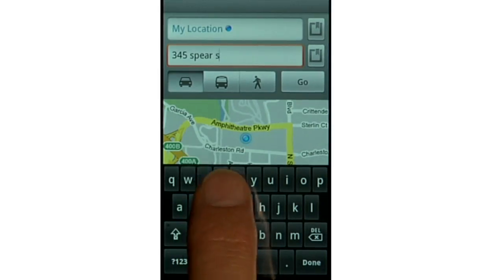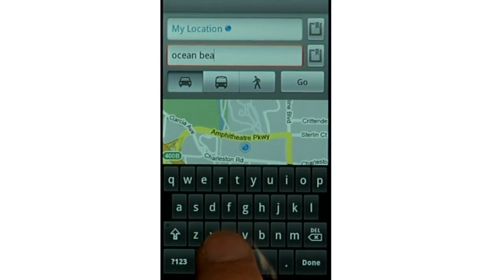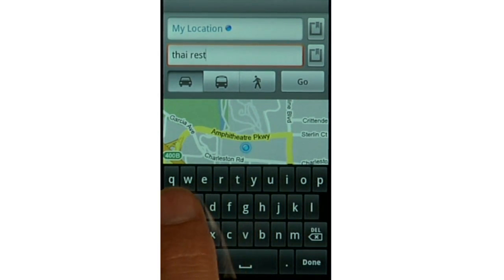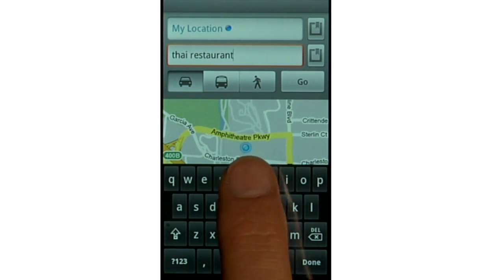With Google Maps navigation, you just say where you want to go, and Google figures out the rest. You can enter your destination as an address, a place, a name of a business, or even a kind of business. Just enter it all as one string, like you would enter a search on Google.